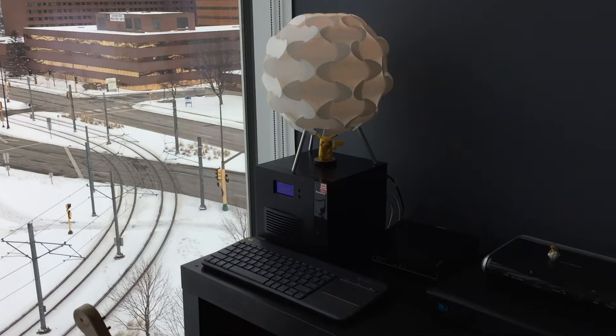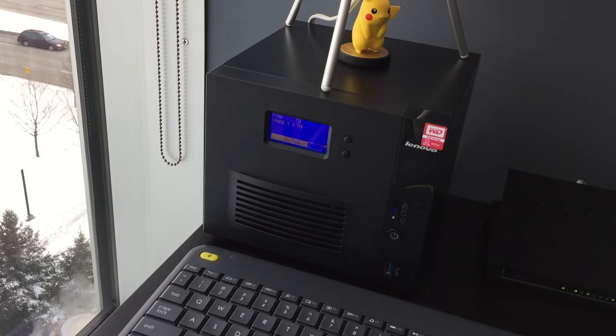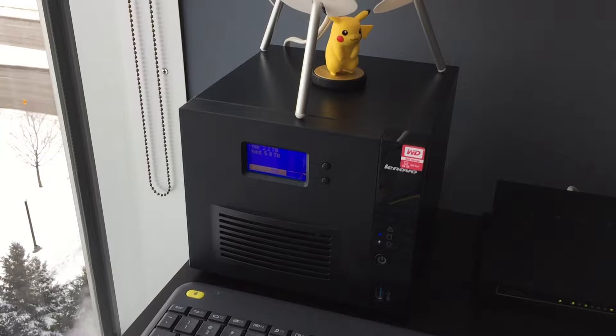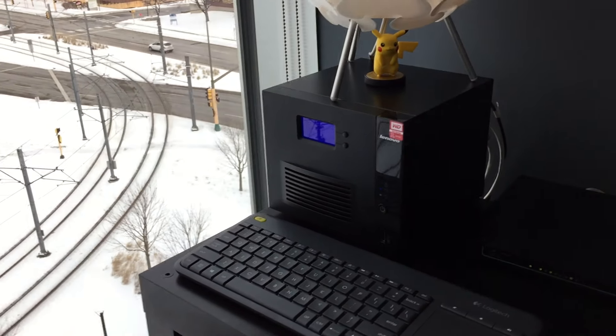My tech setup involves basically a Lenovo NAS. I think it's about eight, nine terabytes — total eight terabytes of space. And I have it set in RAID 5 so I have one drive I can lose in case, so I have data redundancy.